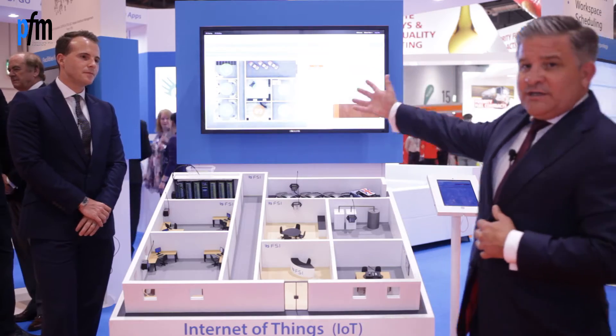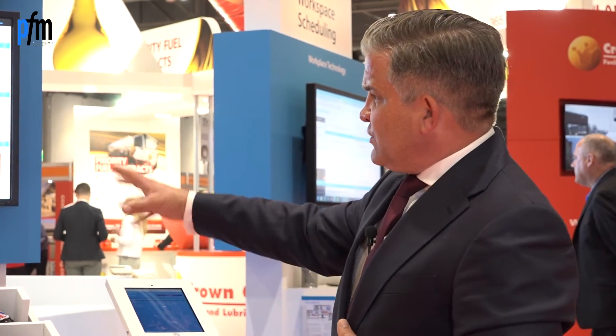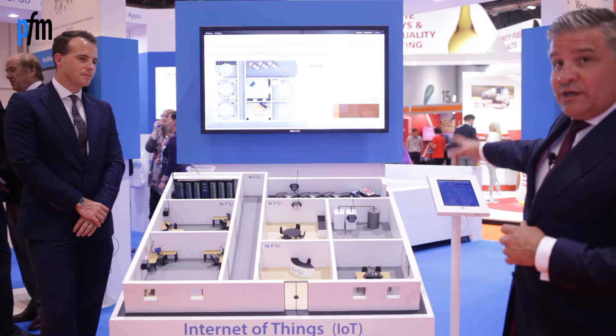What we have on the back screen is effectively a graphical output of our model, along with the elements, alerts, and how they're captured. What we're going to take you through now is just one or two scenarios and how they can be taken from the initial capture through to the illustration, and then out to the engineer doing the work.